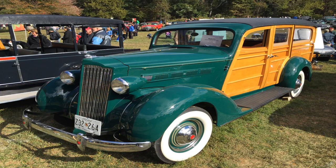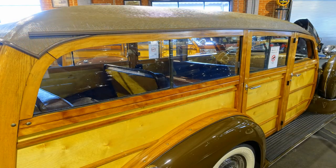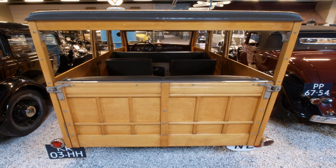During the 1930s, station wagons started to become more popular as family vehicles, and manufacturers responded by making several changes to their designs. One of the significant developments was the introduction of four-door models, which offered more room for families and their luggage. With the additional seating, families could travel more comfortably and make longer trips.